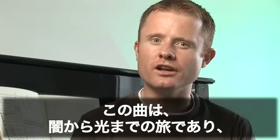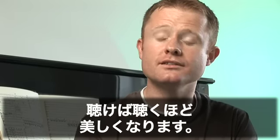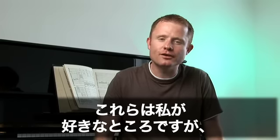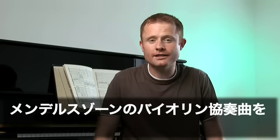This piece is a journey from dark to light, which becomes more beautiful each time you listen to it. These examples are just my choice — I'm sure on listening you will develop your own, but I do hope you enjoy listening to Mendelssohn's Violin Concerto.